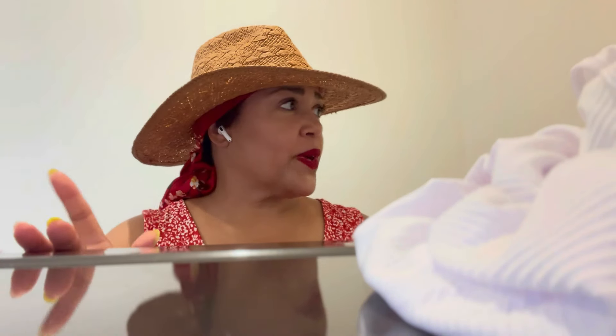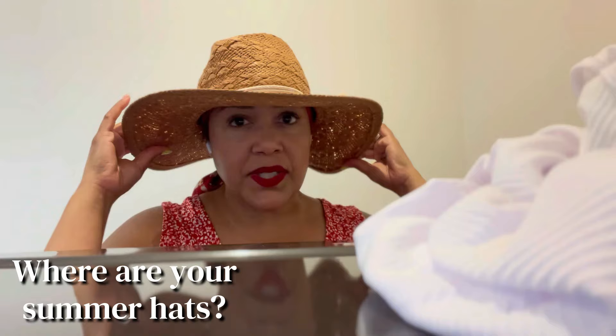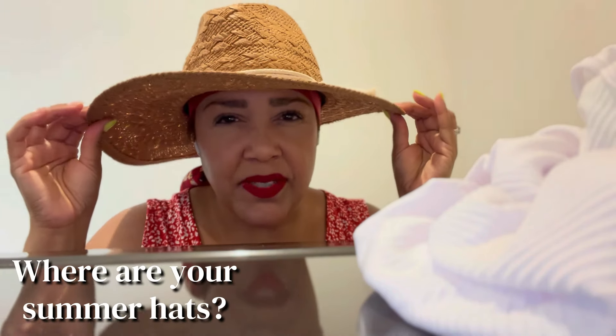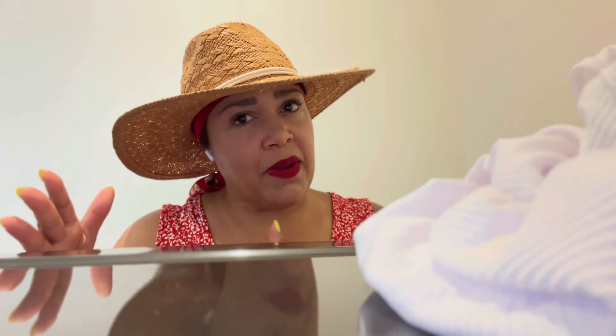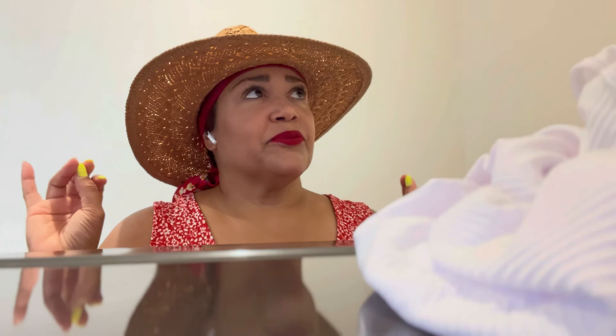Just a quick sidebar — where are your summer hats? Like, do you have your summer hat? This is like a yard hat. I have some camp drop-off hats, some camp pickup hats, some bad hair day hats. It's really making my summer go well. So this is your friendly reminder: where's your summer hat, girl?